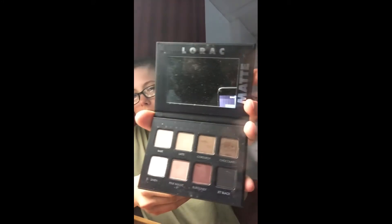The one I love the most out of all the palettes I got is the Lorelac Pro Matte Palette. I use it literally every day. The colors are Bare, Latte, Cordura, Chocolate, Linen, Pink Mauve, Burgundy, and Jet Black. I use this on my eyes and my brows. I know a lot of people prefer separate brow and eye products, but the Chocolate shade looks really good on my eyebrows, so I use it for that too — saved me a little money.